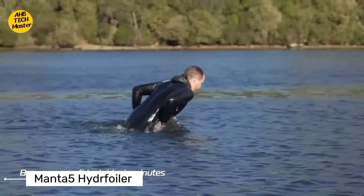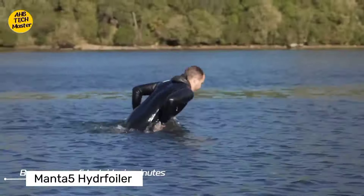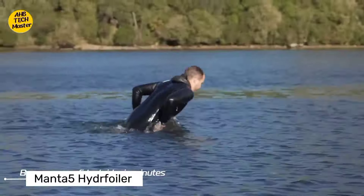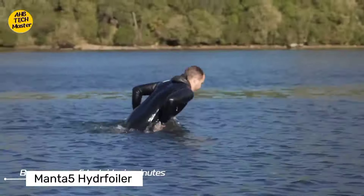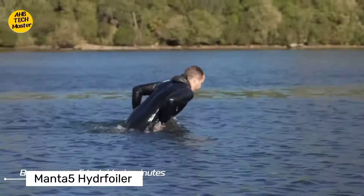Moving on to something a bit more portable — feast your eyes on the inflatable electric scooter Poimo. It's an inflatable scooter that you can carry around in your backpack, folding up smaller than a yoga mat. The Poimo is revolutionizing the way we think about personal transportation, perfect for urban commuters or adventurers on the go.